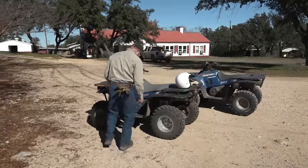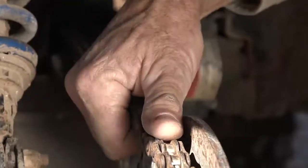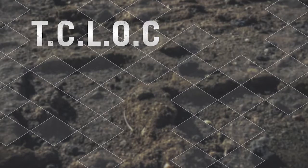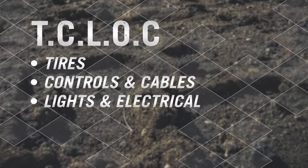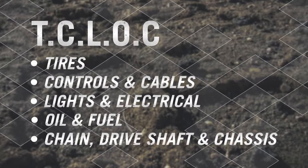Before riding your ATV, perform a pre-ride check to make sure that the vehicle is safe to operate. One strategy recommended by ASI is described with the acronym TCLOC, that stands for Tires and Wheels, C for Controls and Cables, L for Lights and Electrical, O for Oil and Fuel, and C for Chain, Driveshaft, and Chassis.